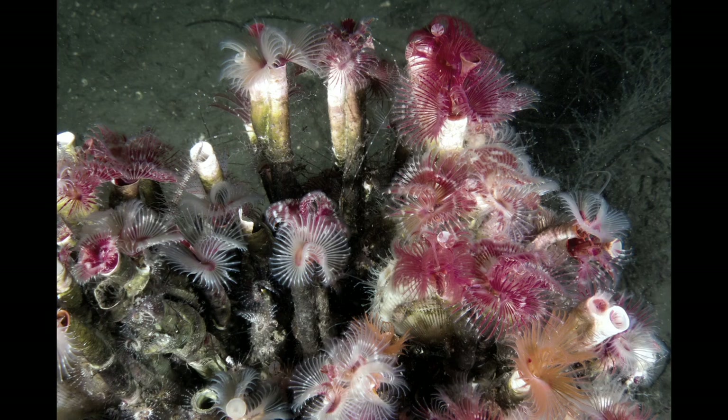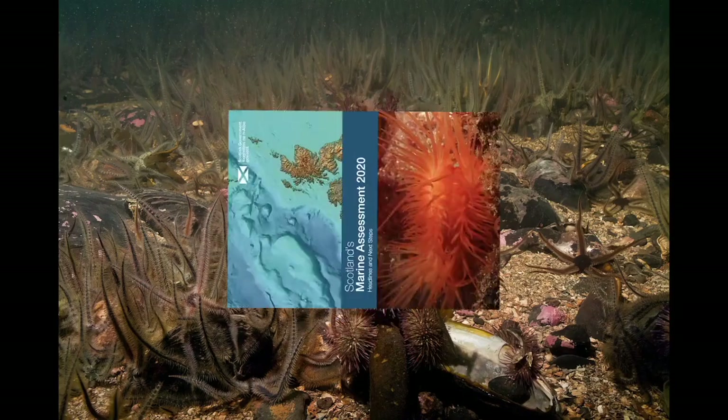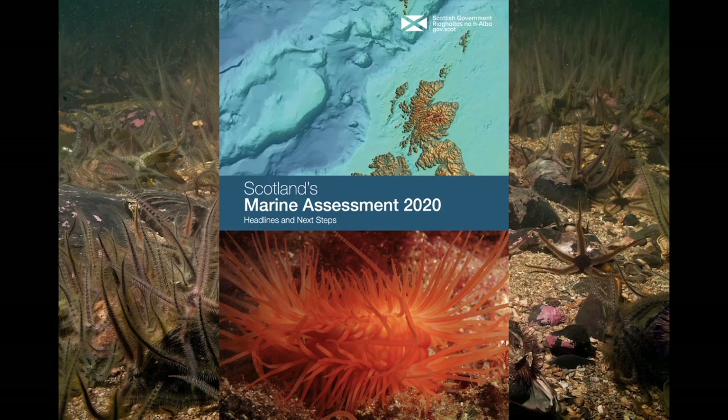Between 2011 and 2018, more than a third of Loch Creran's reefs had died, according to Scotland's 2020 marine assessment. Over the same period, Loch Creran has been increasingly polluted by fish farming.